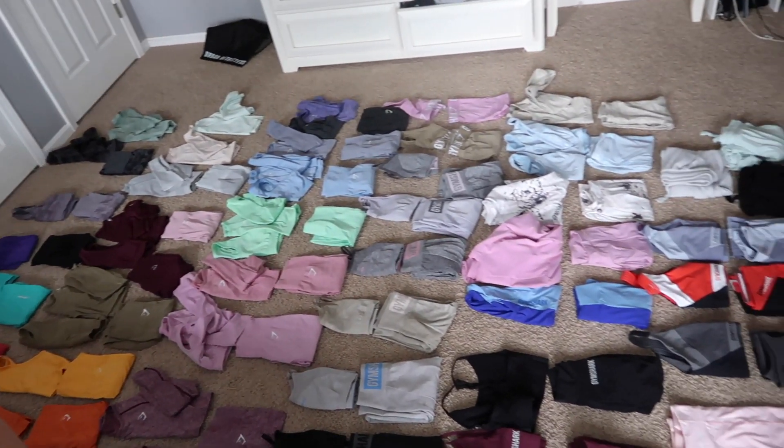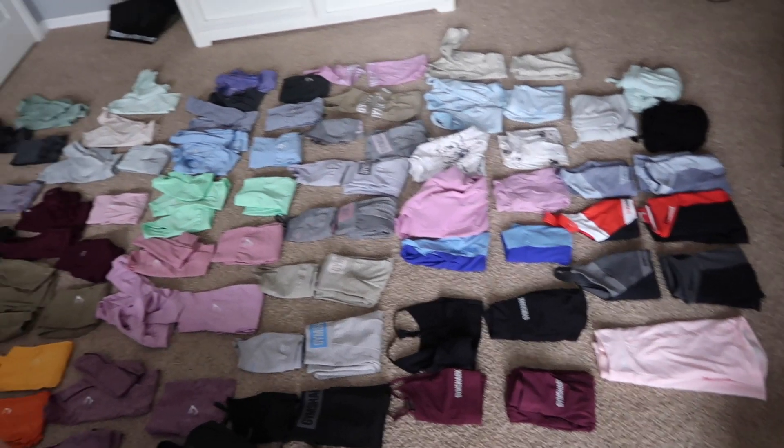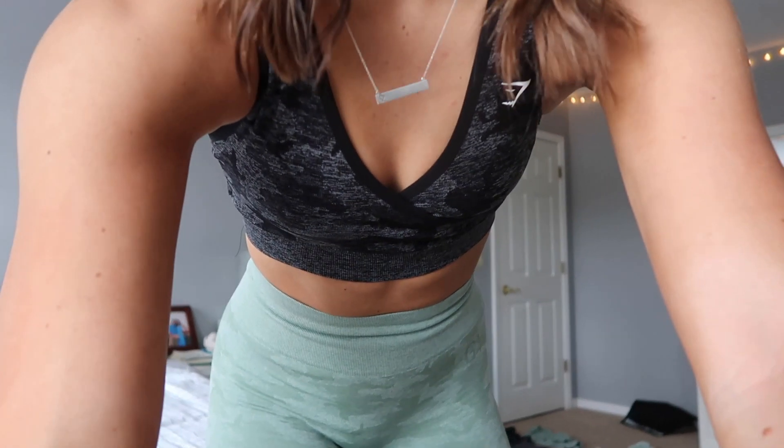This is going to be so much stuff for me to try on, but I'm so excited. I just wanted to show you guys that because I thought it was a little wild. I really didn't realize how much stuff I had until I started laying it out. I have a lot of gym clothes, which is great because it's all I really wear.